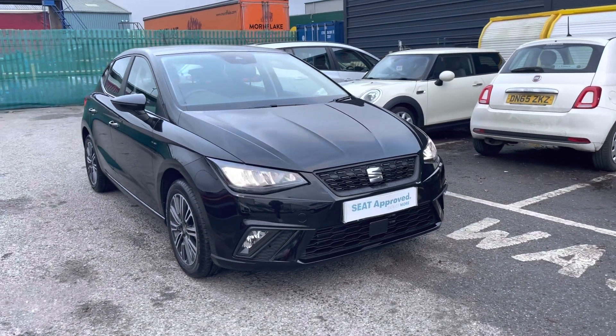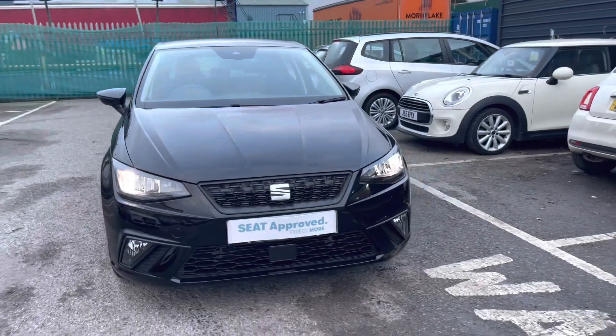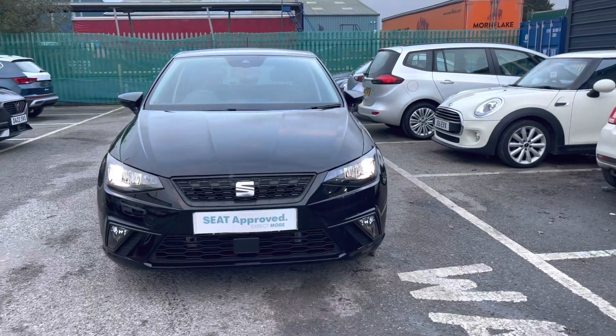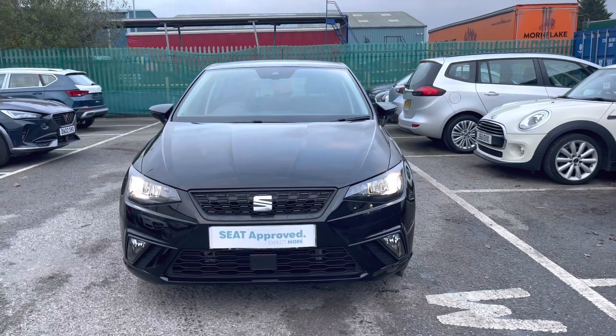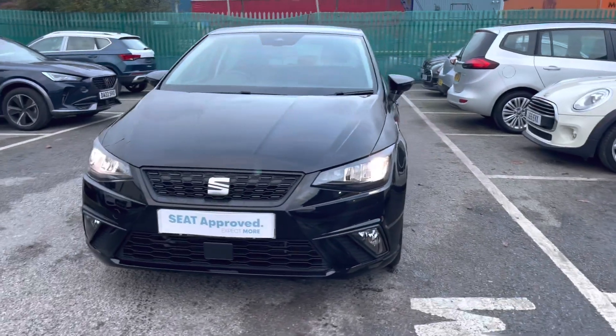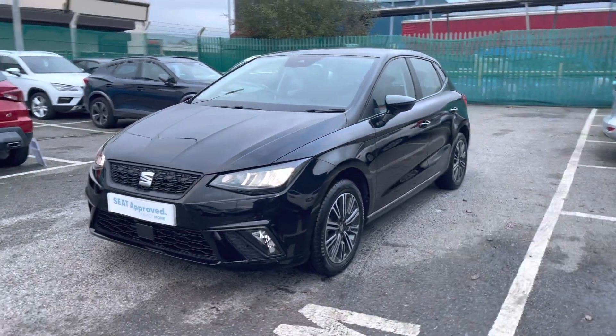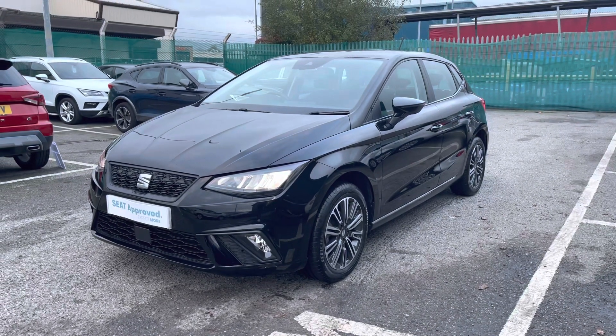This approved SEAT Ibiza comes with a minimum of 12 months warranty, third-day exchange, and much more. To find out more, please give us a call on 01270 864430. We offer a huge range of flexible finance packages and personalised finance quotes, so to book a test drive or find out more, please speak to a member of our sales team. Thanks for watching.